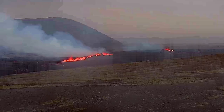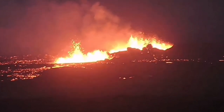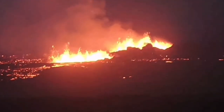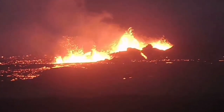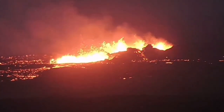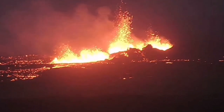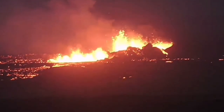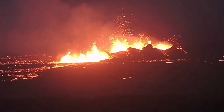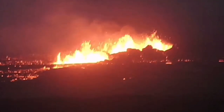Latest images show craters are forming — a large series of craters. Through the night, we could see several craters, at least three to four of them visible. They are forming conical, walled craters, something similar to what we saw in the Litli-Hrútur, Fagradalsfjall, and Geldingadalir volcanoes.